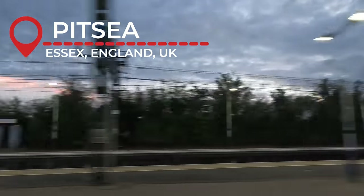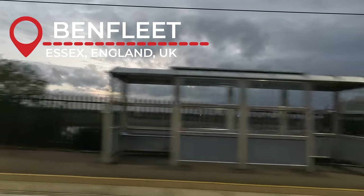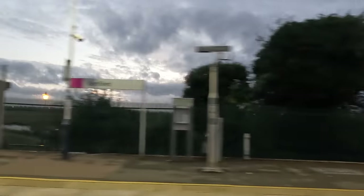We then pass Pitsea, where the Tilbury branch of the London Tilbury and Southend Railway rejoins with the main portion towards Southend. Shortly afterwards we make a call at Benfleet, marking the start of the coastal route into Southend and beyond, though it was at this point where the sunset was poorly timed. The views during the day of this part of the route are truly something to behold.